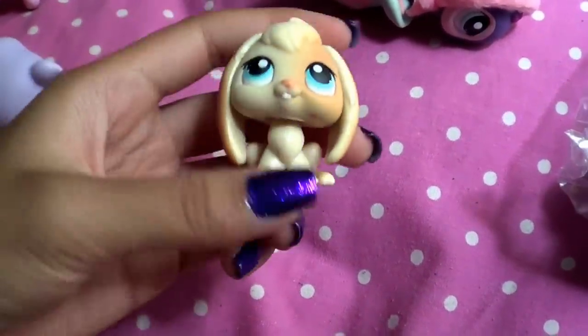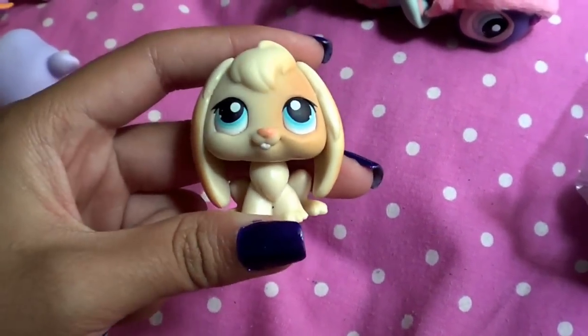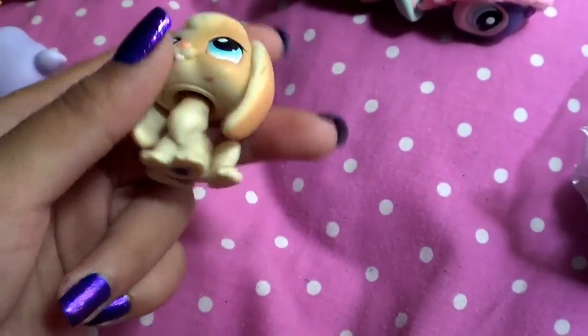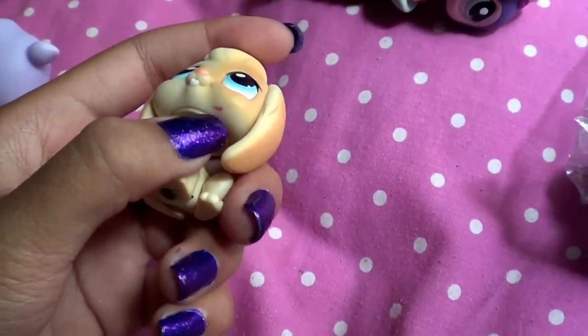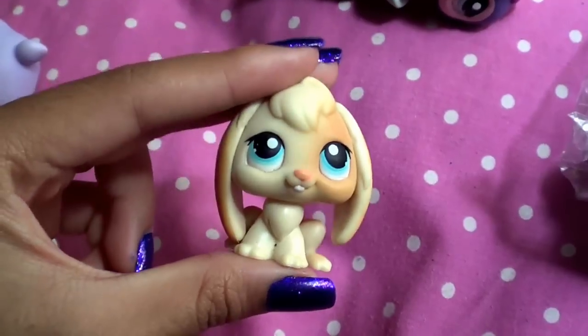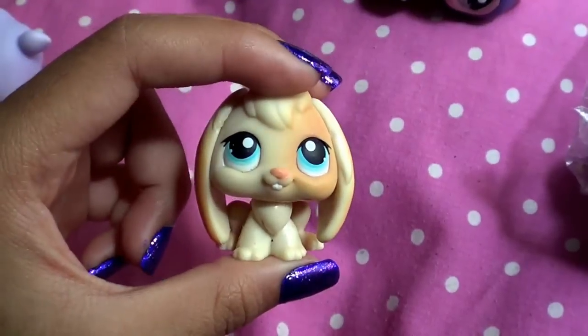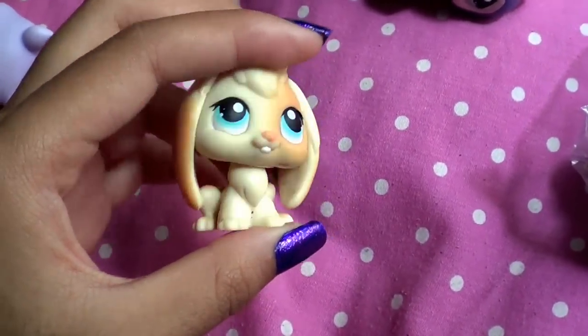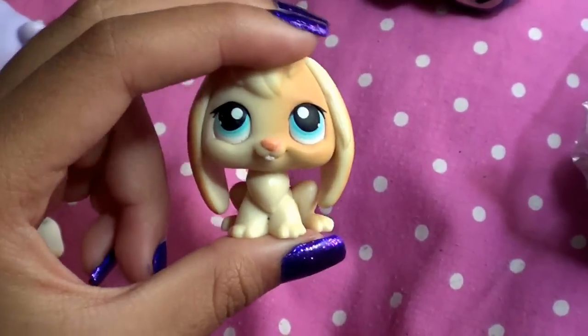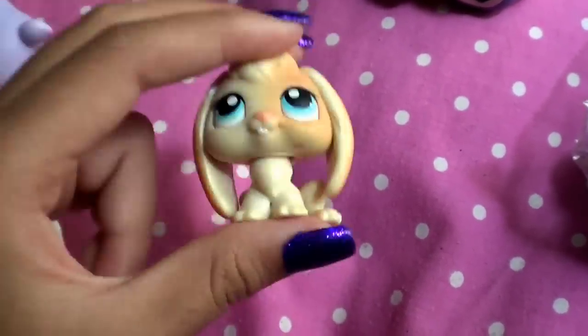This buddy brings back so many memories, because before I knew about LPS videos, when I was younger, I took this onto the playground and stuff. It has a mark right there — this was my character. I loved this bunny so much. These are one of the older ones. I had this when I was like six or seven, in first or third grade or something.